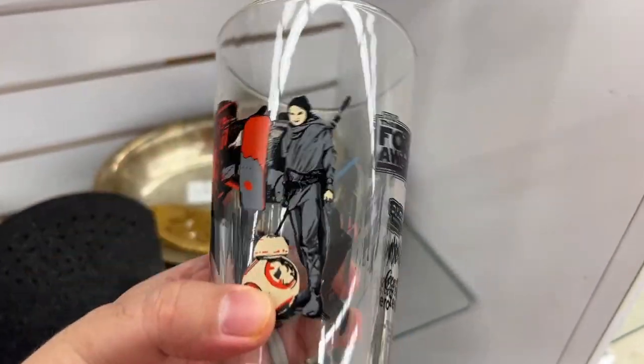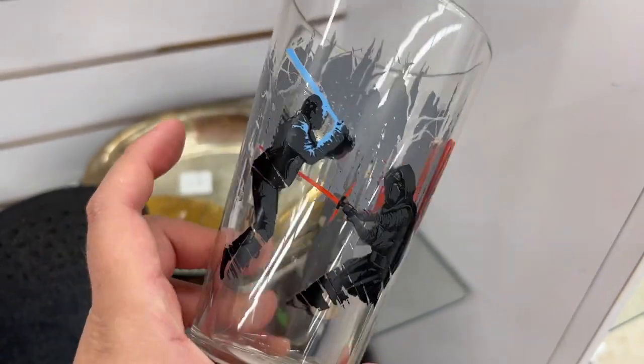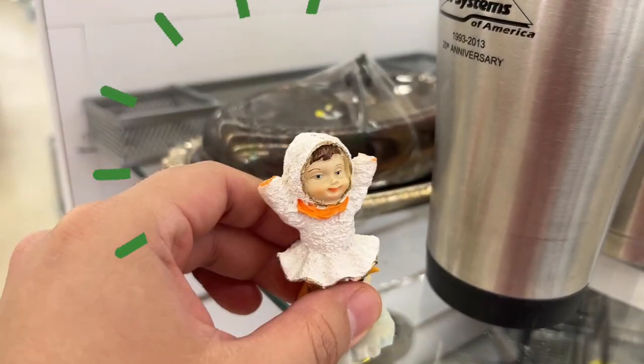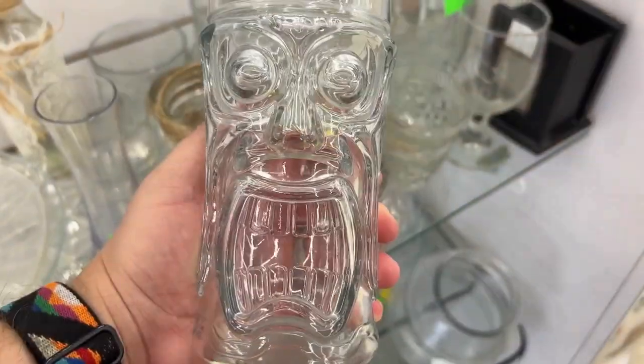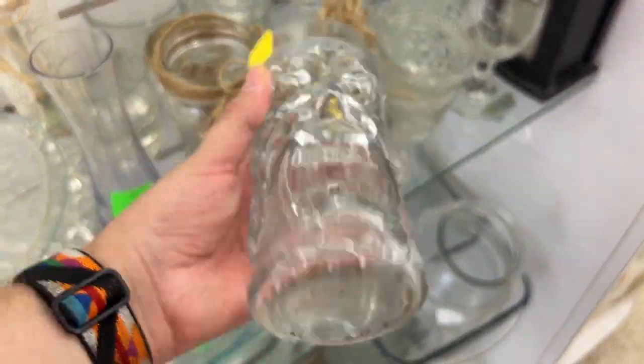I love Alamo Drafthouse — it's my favorite place to go see a movie — and this pint glass would have been mine, but it was seven dollars. No ma'am! I hate when there's a whole bunch of broken stuff.